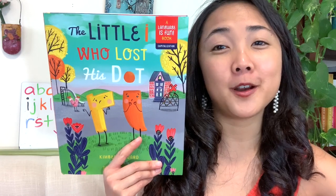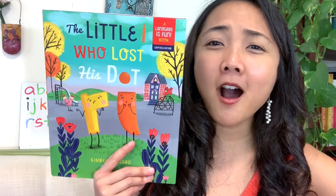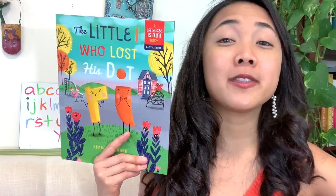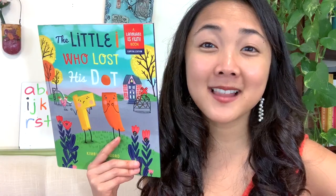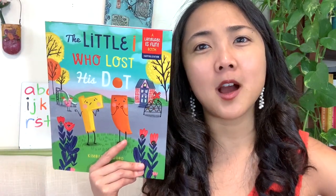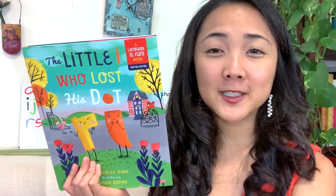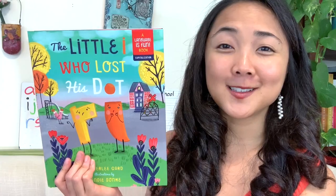My favorite part was seeing all the different items that the different letters found and seeing how clever the author was in matching the words with the letter. We got to see a whole bunch of words that started with every single letter of the alphabet — they were all pretty creative finding things to help little I, right? There's an object that's round that starts with every single letter of the alphabet. Something to help out little I.